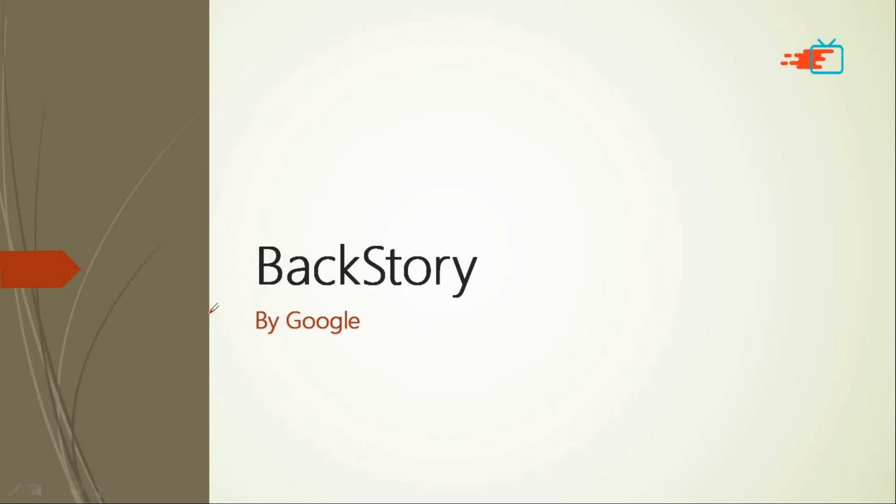Google has finally launched its service named Backstory. It is a cyber security service. In this video, we'll basically be looking at what it is, how it works, and what its purposes are.